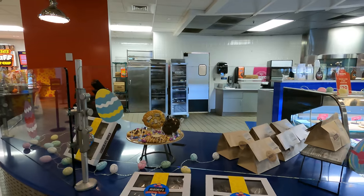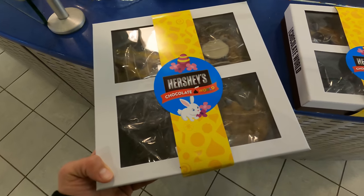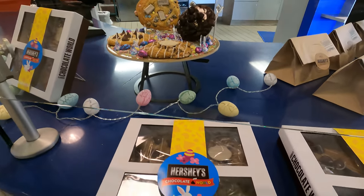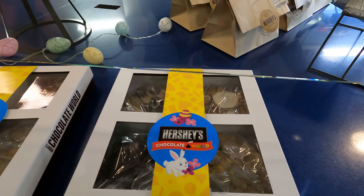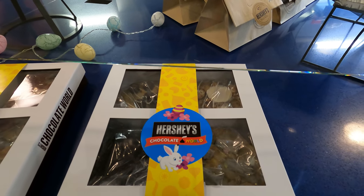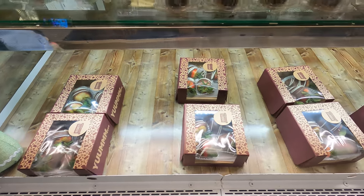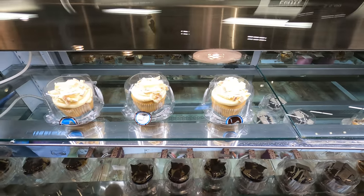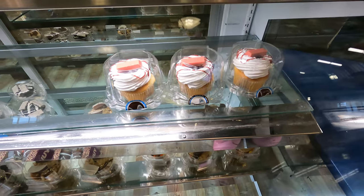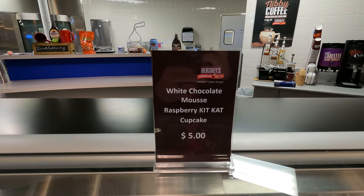They also have assortments I didn't realize they had. They have these Easter cookie packs — you get four assorted cookies, and these cookies are really good, made fresh here on site. Definitely a great Easter gift. They also have assorted Hershey chocolate covered strawberries, and a brand new white chocolate mousse raspberry Kit Kat cupcake. Very interesting — if I had some room for later, I would eat it.